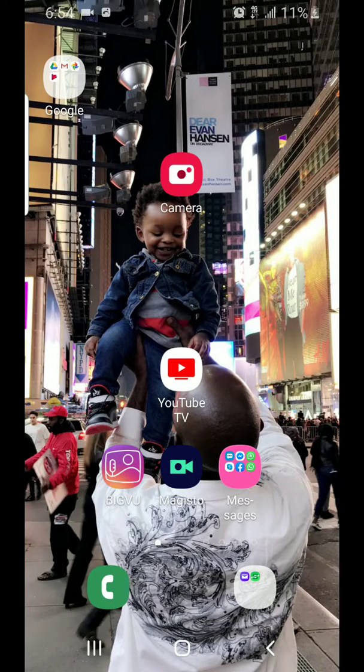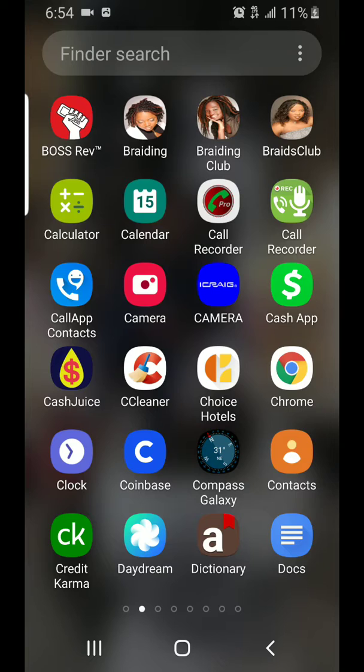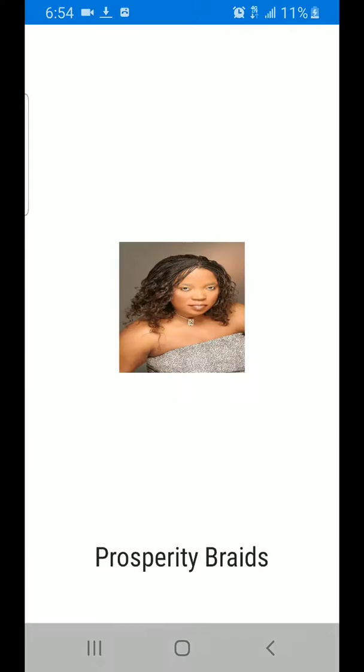I'm just going to make a quick video to explain how you join the Prosperity Marketing and how you make your appointment. Let's assume you've already downloaded the app — actually it's not downloading, it's just having the app on your home screen, just like I have here. So you go into the app.